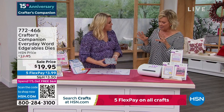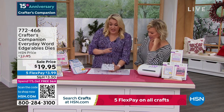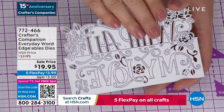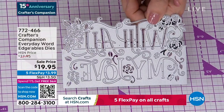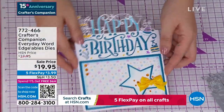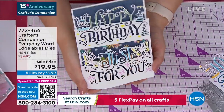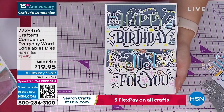This is our Crafters Companion Everyday Word Edgeables — and they are massive. Can you appreciate the price? These are $14.95 each on my website at retail. $19.95 is getting you three. So everything above the line cuts out; everything below cuts in. For example, doing a card like this one: the happy comes over the top and the birthday is down below. Or look — happy birthday, just for you. The 'just for you' actually lifts up, and that happy birthday is cut into the front panel of the card. They are so unique, so different.